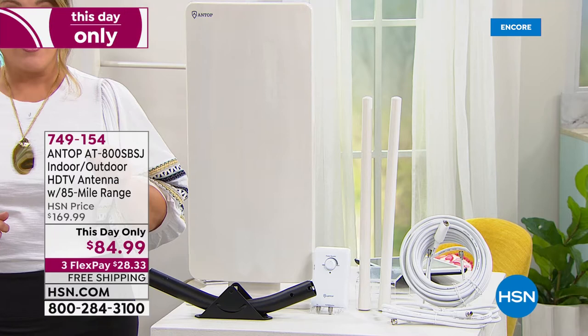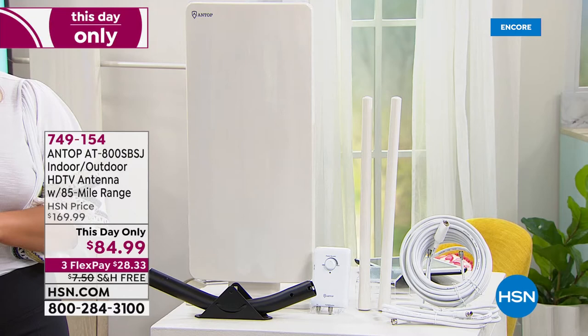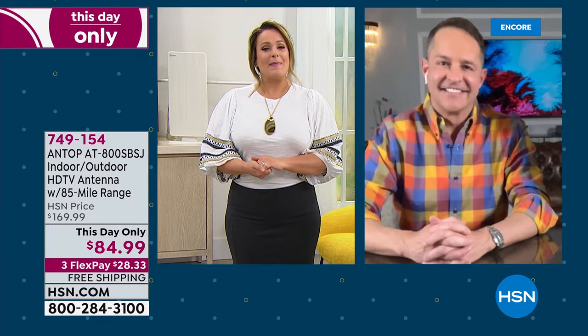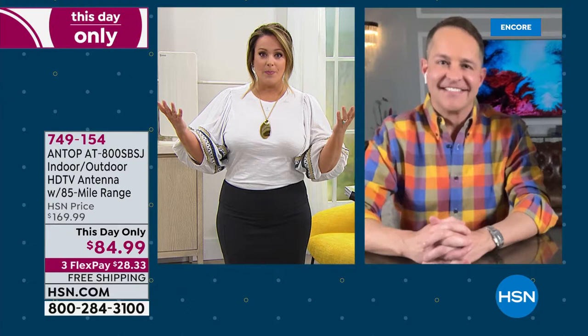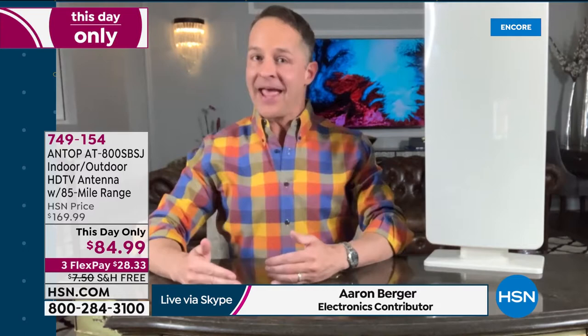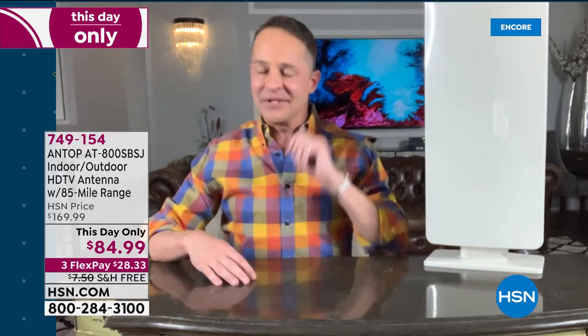Item number 749-154. Our brand expert for Antop, Aaron Burger, joins us. There has been a big demand for these antennas. When you can get it from the number one brand, sign me up — who doesn't want to save money every month? Our eyes have been opened and reminded in a lot of cases that you don't have to pay a monthly bill to watch TV. How many of you get a cable bill drawn from your account every month just to watch television?